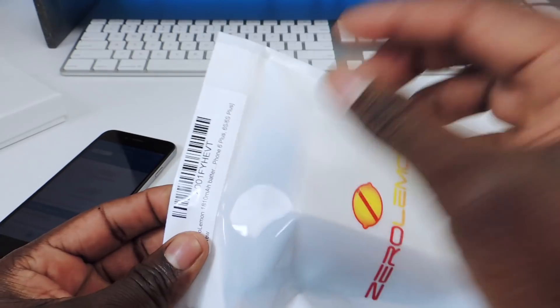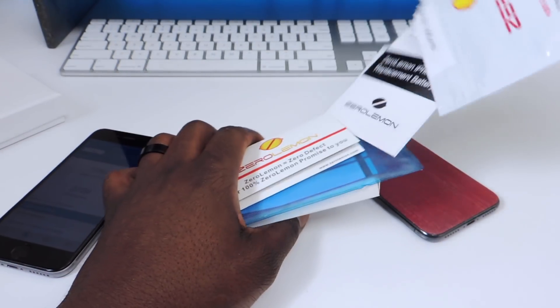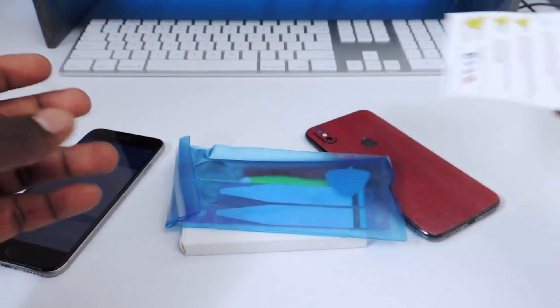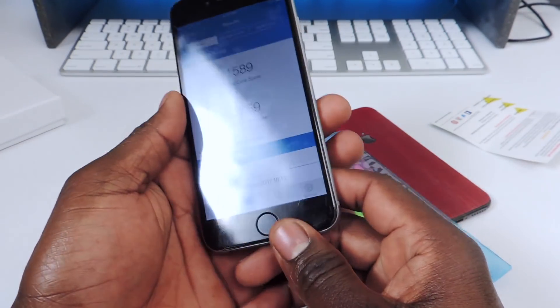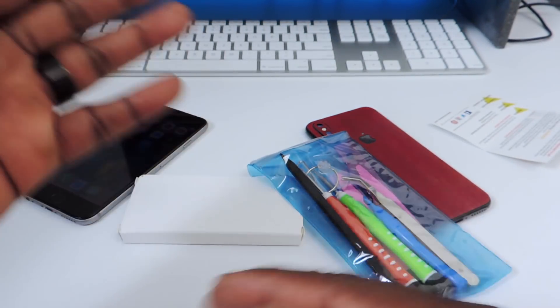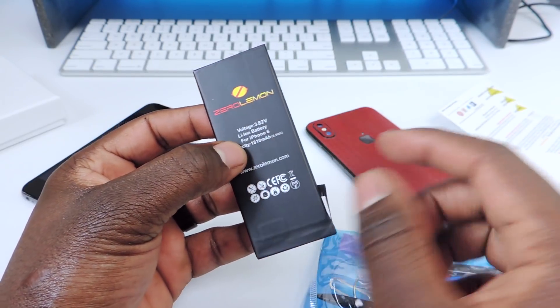I got this replacement battery from Zero Lemon — link in the description — I paid 20 bucks. Apple is going to charge you $29 with the discount. With this kit you get all the tools you need. The benchmark takes about three minutes to complete, so remember that score. We'll replace the battery and run it a couple of times to see if it changes. This battery is 1810 milliamp-hours, same as the original iPhone 6.